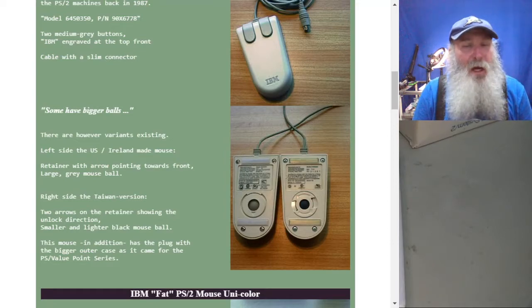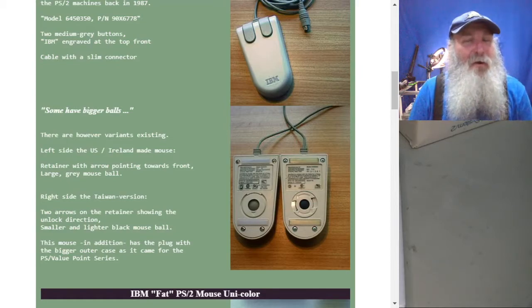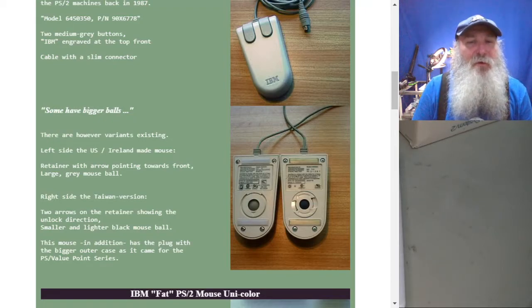That heavier weight makes the mouse operate better, although in the modern age I have a strong preference for using optical mice with lasers — it's so much of a benefit. Most laser/optical mice are USB connection, but there are PS2 versions out there and adapters that can work with some mice. This mouse also has the bigger plug outer case as it came for the PS2/Value Point series.